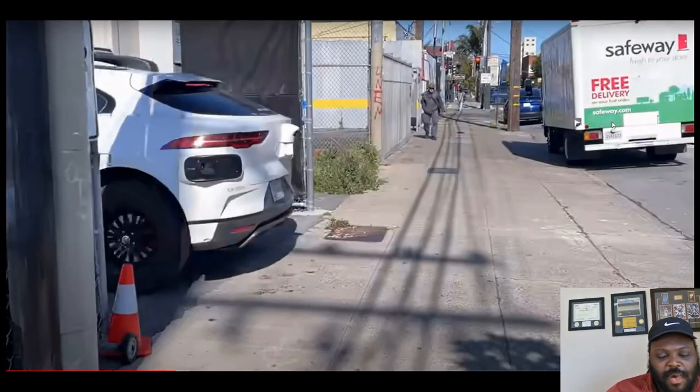Waymo has great technology and a significant fleet already in use. Their stats show 7.1 million driverless miles, resulting in them being 6.7 times less likely than human drivers to be involved in a crash resulting in injury — an 85% reduction over the human benchmark — and 2.3 times less likely to be in a police-reported crash, a 57% reduction. That data translates to an estimated 17 fewer injuries and 20 fewer police-reported crashes compared to human drivers in the same cities.